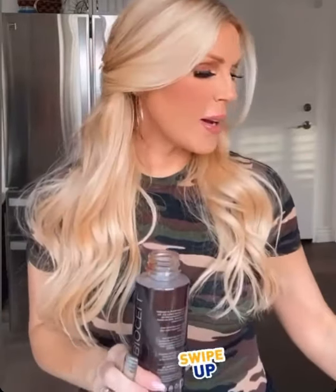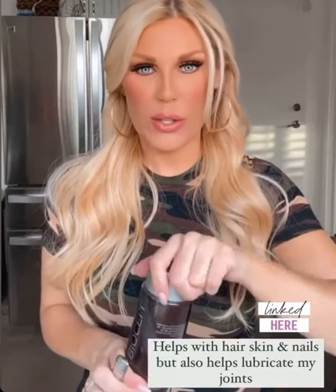I love taking my liquid collagen first thing in the morning. You guys know how much I love this stuff — I swear by it. This is so great for my hair, skin, and nails. And it had the added benefit of helping me with my joints.